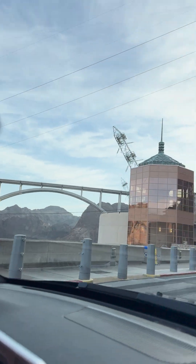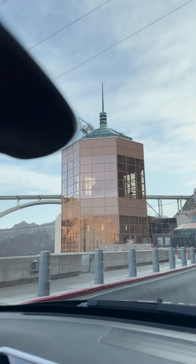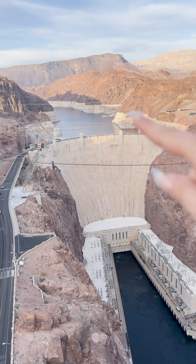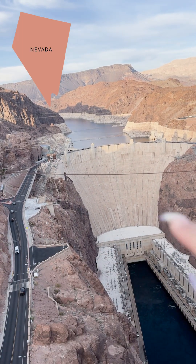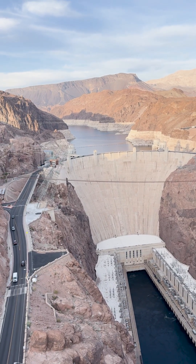Look at this pretty bridge and statue. Look at this beauty — the high level of the dam and the low level of the water coming here. This is Nevada and this is Arizona, and they also have a time difference, which is quite adorable actually.